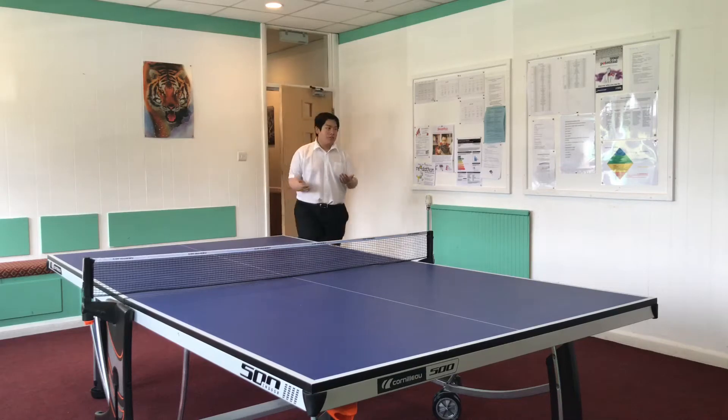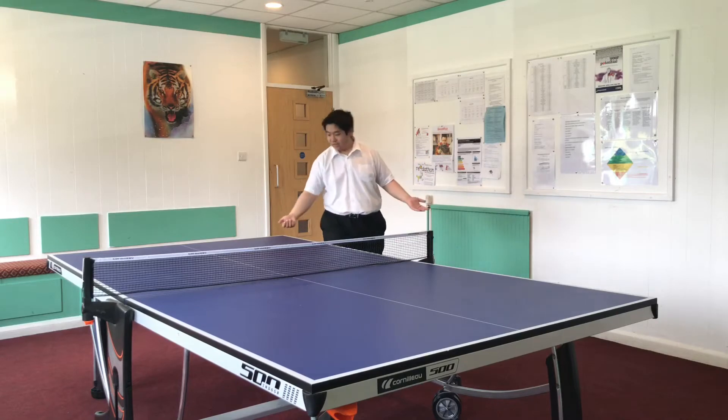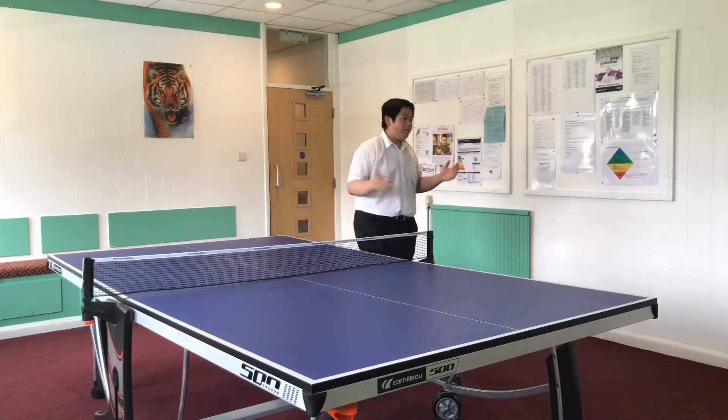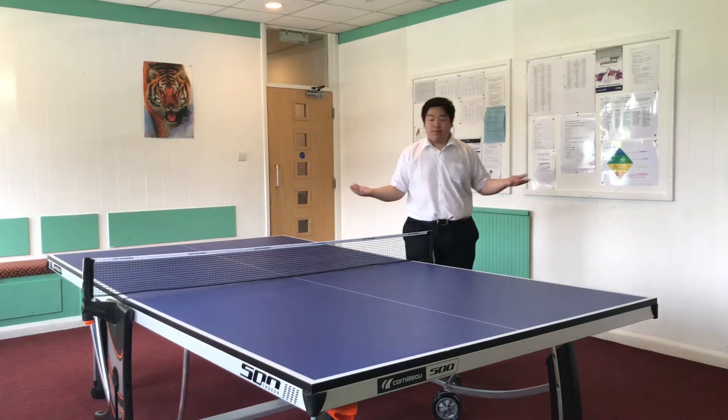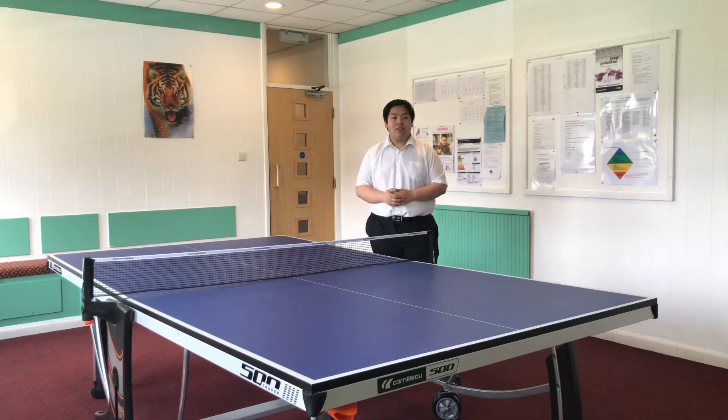Coming out of the eight and nine corridor, we have what we call the games room. As you can tell, you play games — for example, there's a table tennis table here. As well as playing games, you can just sit around here, hang out with people, etc. It's one of those communal areas.